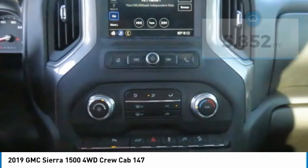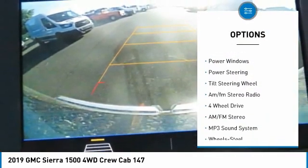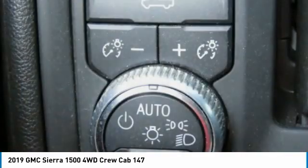Here are some of this vehicle's great options: traction control, daytime running lights, steel wheels, power door locks, power windows, power steering, tilt steering wheel, AM FM stereo radio.